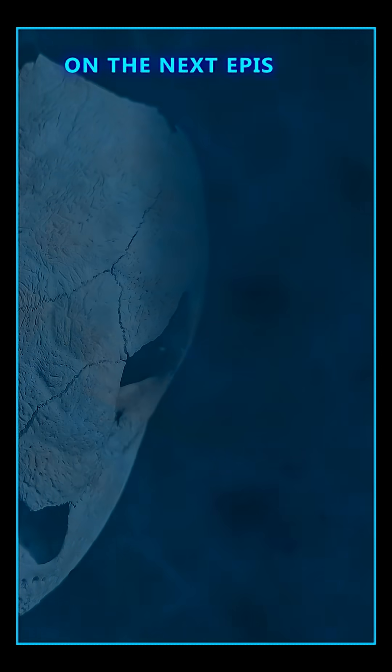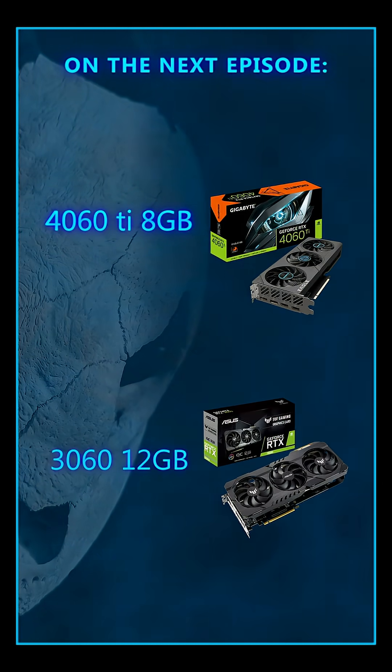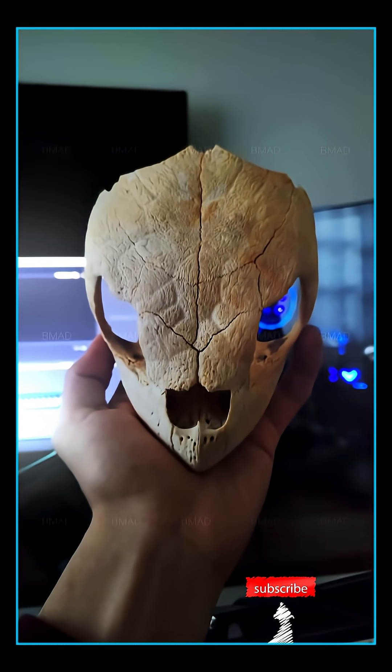On the next episode: 4060Ti 8 gigabytes versus the 3060 with 12. Which one do you think will perform better? Like and subscribe so you don't miss any video.